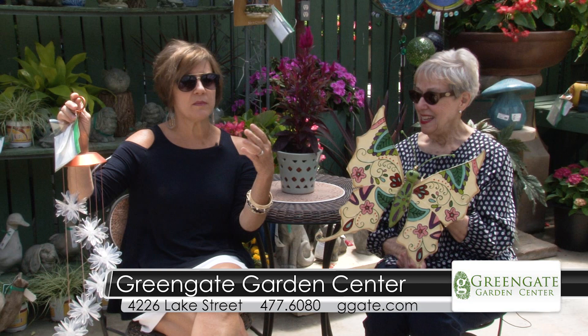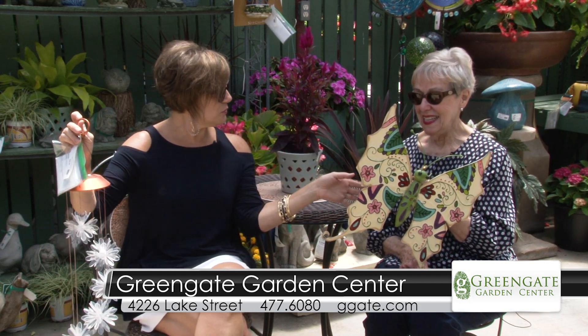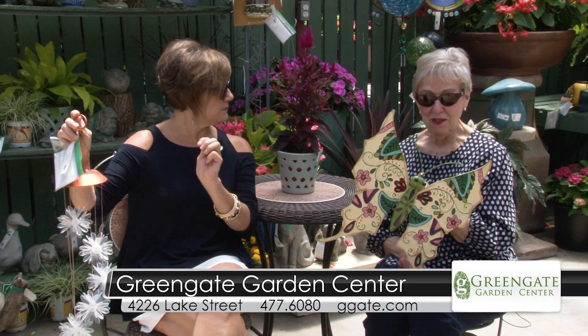And lots of planters you said and the different kinds of plants that go in them. We can do it ourselves, you can do it for us. You also do free gift wrap for us. That's right, we have free gift wrap.